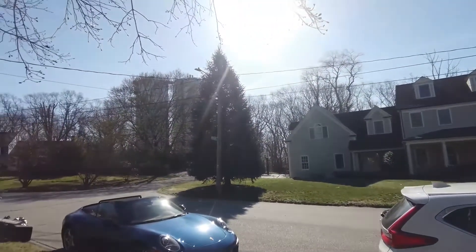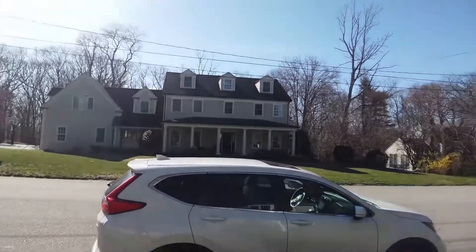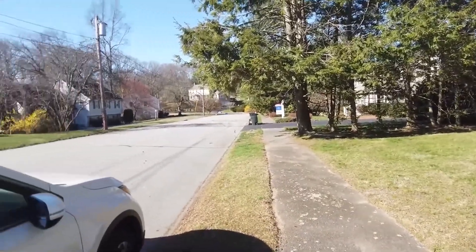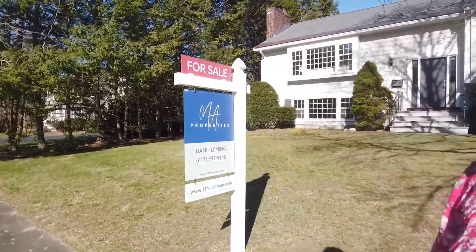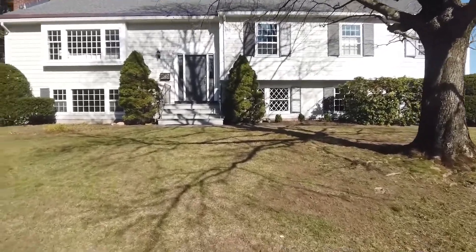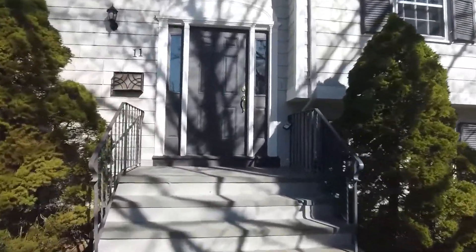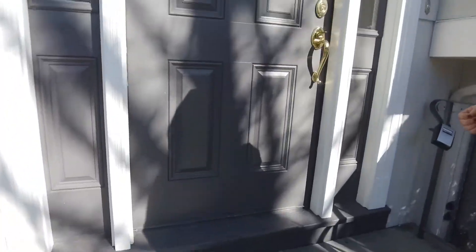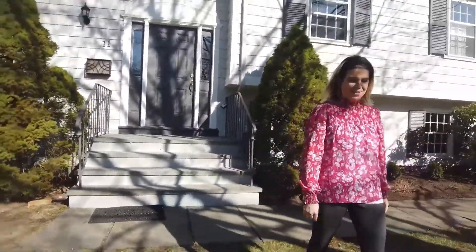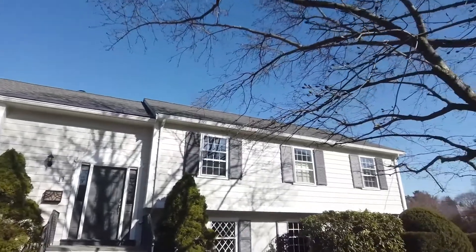Those two towers up there are water towers — there's no impact to the neighborhood. It's really quiet. You can see that other house down there, we sold that one a couple of weeks ago. This neighborhood is brilliant. We're here at a split-level home. And before we go in, check out the roof — just want to point that out.